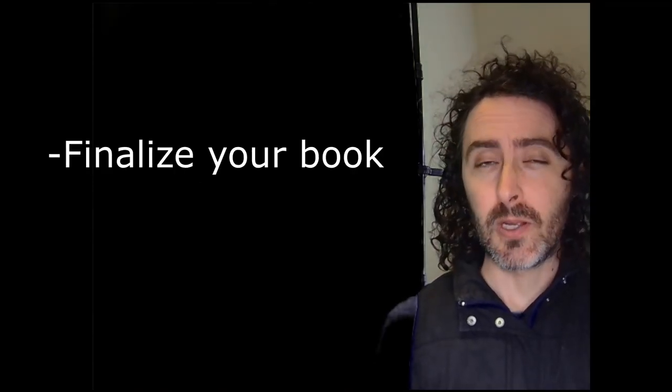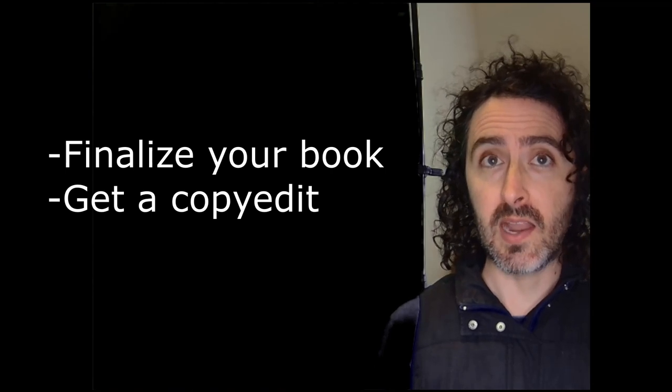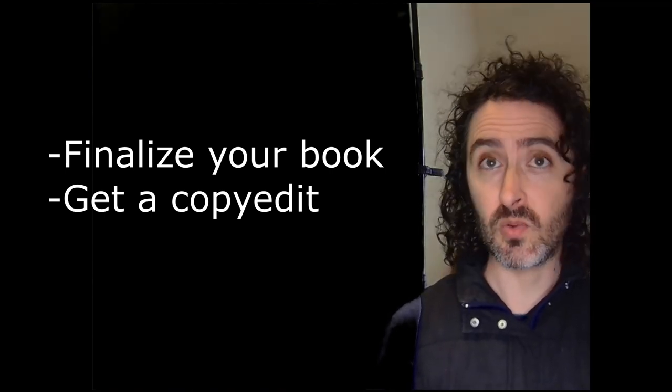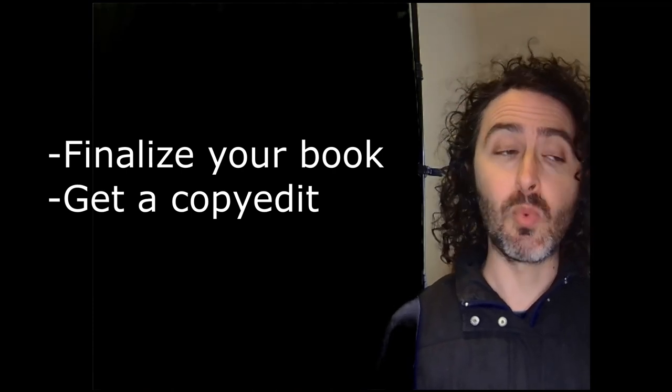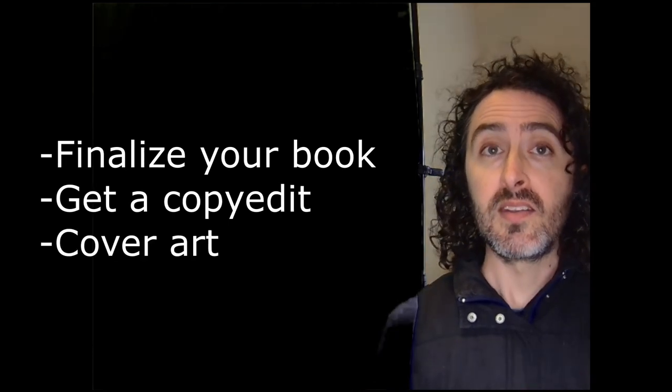First, of course, is finalizing your book. After that, you should get a professional editor to do a copy edit. This is not the same thing as a developmental edit — there are different sorts of edits. A developmental edit is more for plot and structure. A copy edit is literally grammar and typos.